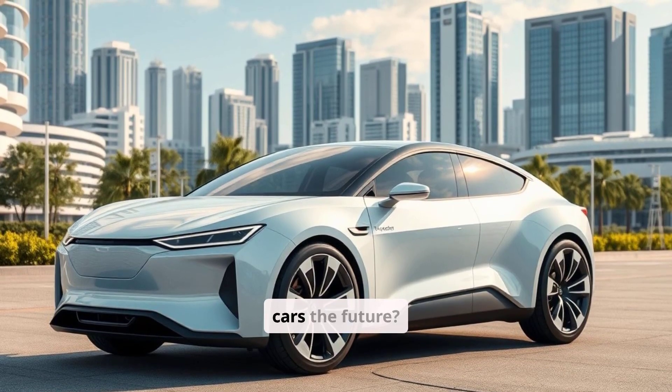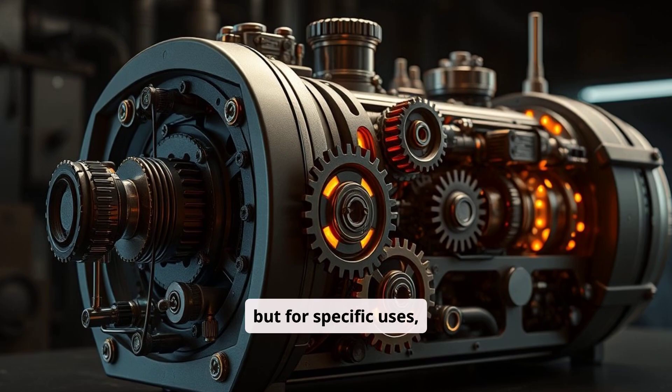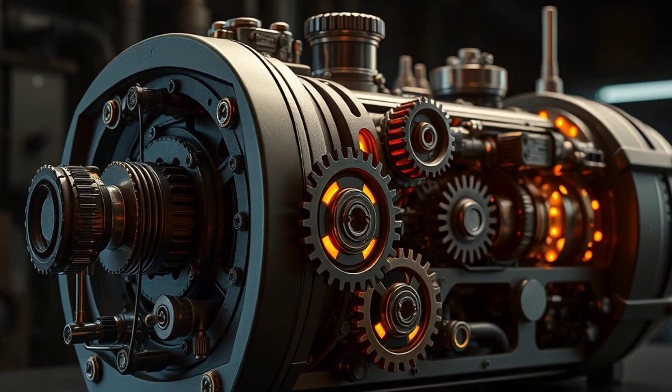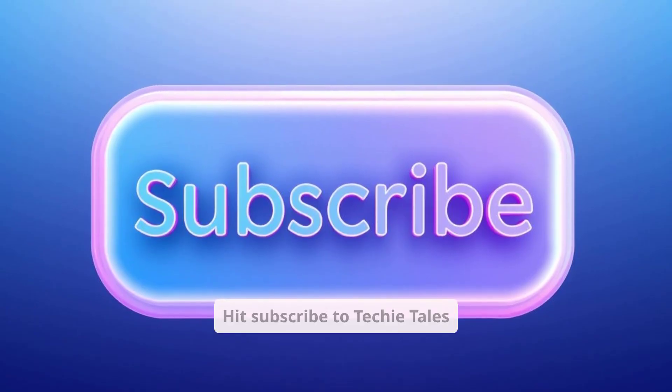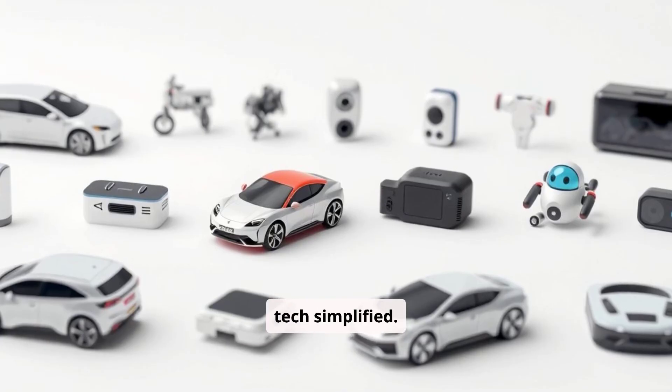So, are hydrogen cars the future? Not for everyone, but for specific uses, they might just be essential. Want more tech like this? Hit subscribe to Techie Tales for more breakdowns on EVs, hybrids, AI, and future tech — simplified.